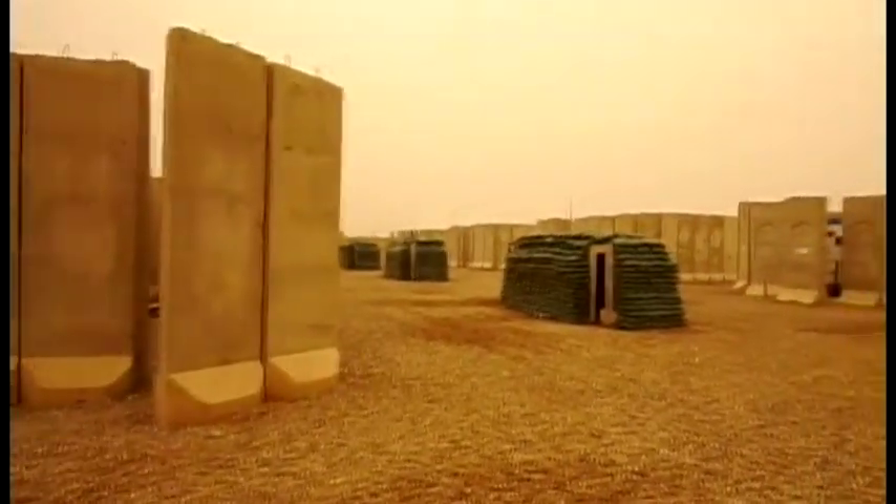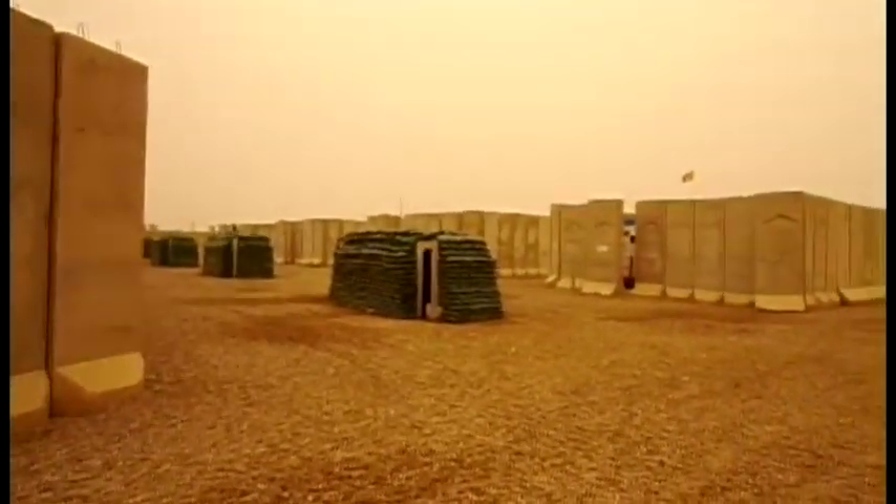This is Victory Base Complex in Baghdad, Iraq. This is where I stayed for 996 days.